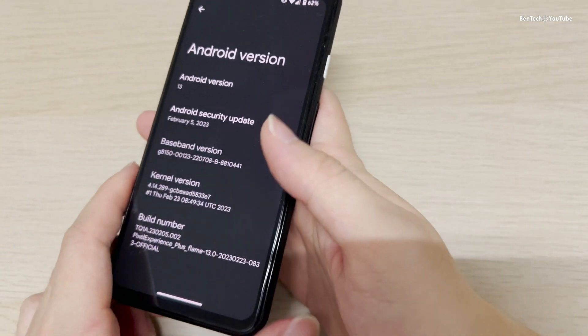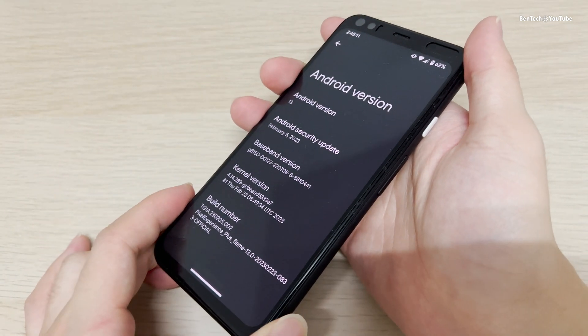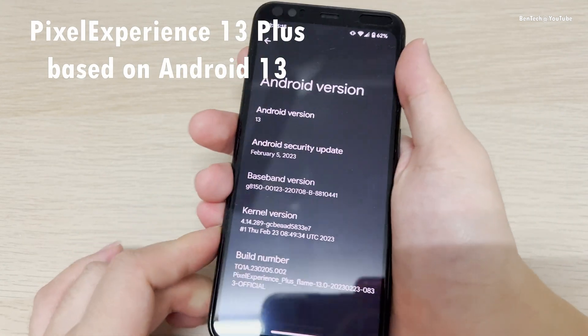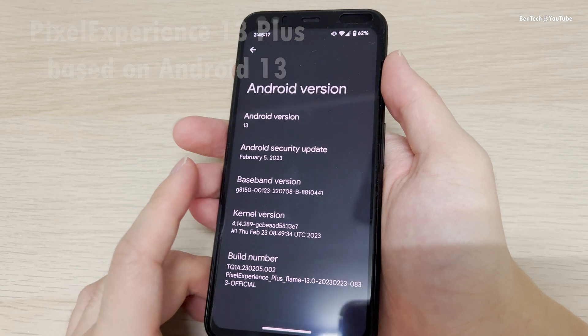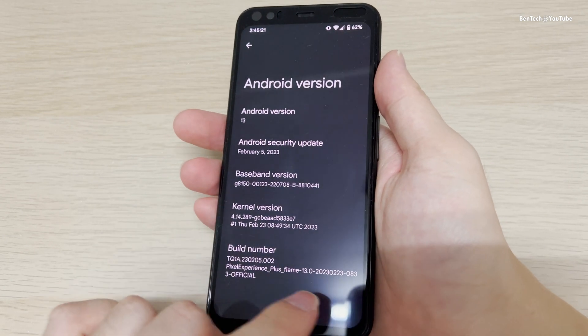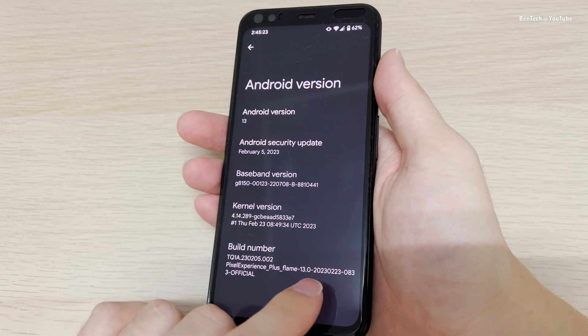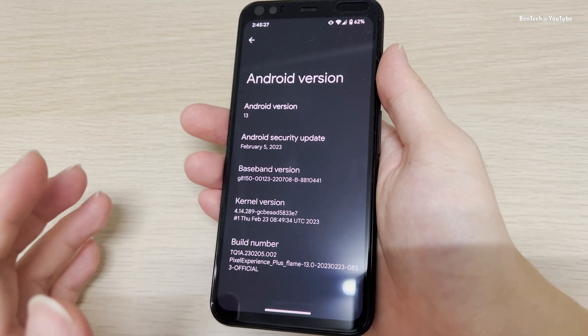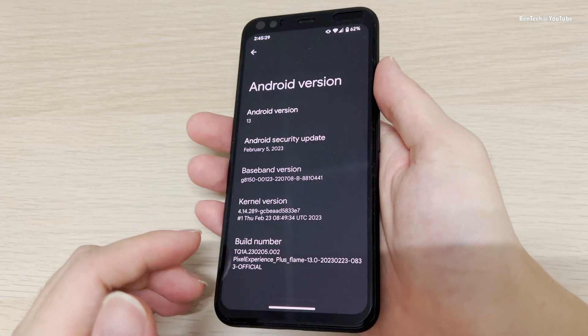It's working. This unit right here is running on the Pixel Experience 13, which is also the latest version available right now with the February security patch. It was released at the end of February, so I think the March update will be here soon.